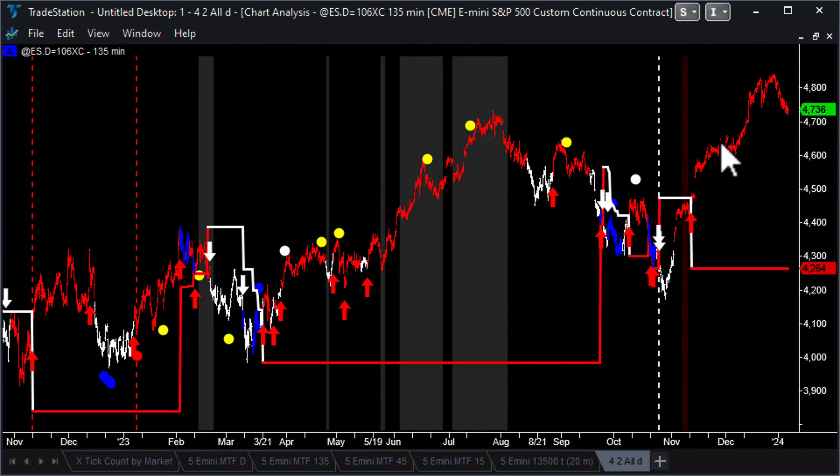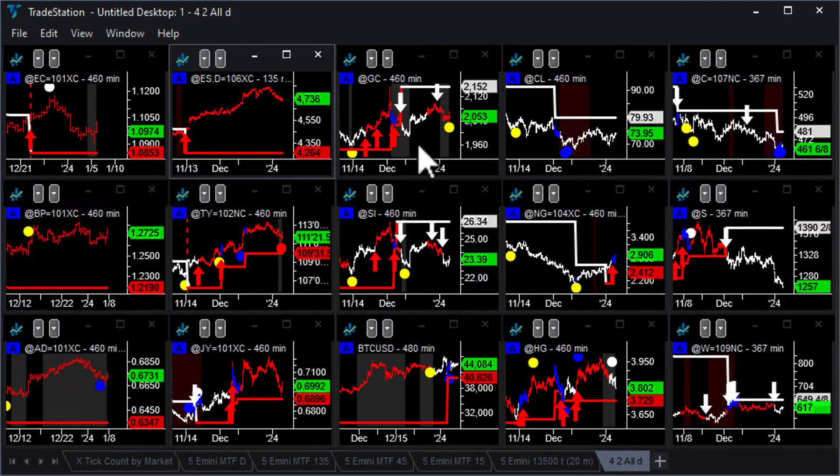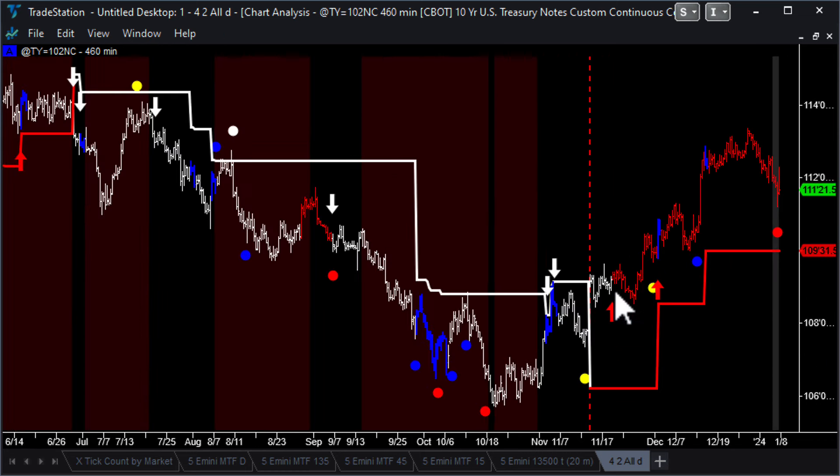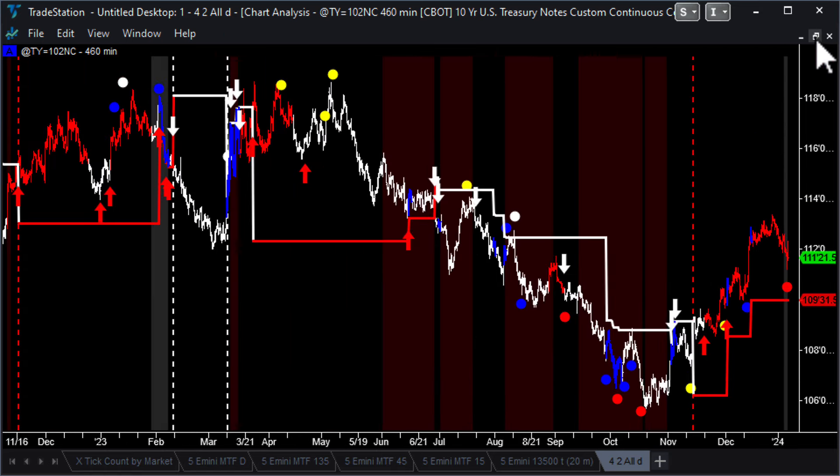E-mini - we talked about that. This is the 135-minute chart. Blue professional bars last appeared back in October - that was the low. We rallied, we're above the trailing stop, the bars are in red - so that's an uptrend as well. And lastly, 10-year notes - same thing. Uptrend, bars are in red, we're above the trailing stop. The last time was back in October-November that we saw blue professional bars - exhaustion sell, bullish divergence - and finally we broke up through that area into an uptrend. So we're in an uptrend on 10-year notes as well. All of those looking good.